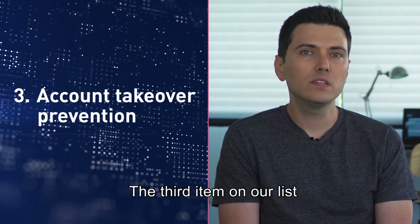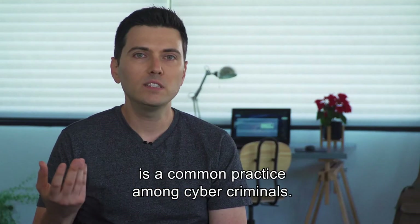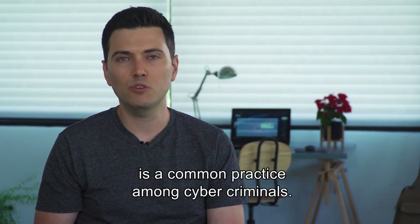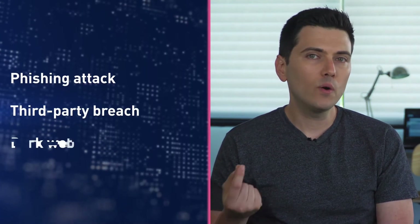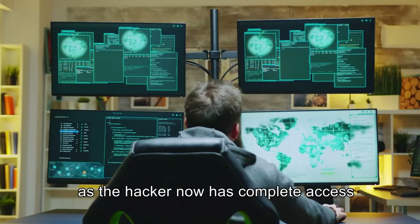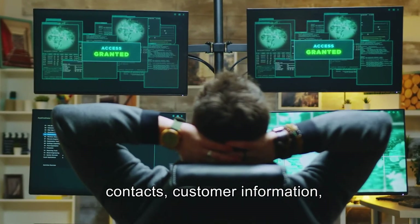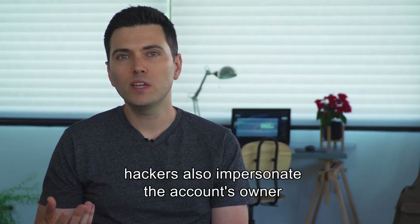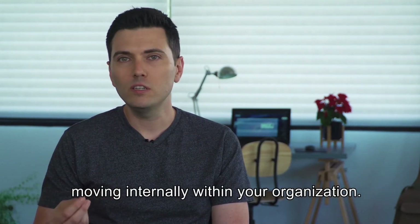The third item on our list is account takeover protection. Hijacking a user's account is a common practice among cyber criminals, typically achieved by gaining access to an account's credentials through a phishing attack, a breach to a third-party site, or even the dark web. A hijacked account presents a huge risk to an organization as the hacker now has complete access to the organization's database, contacts, customers' information, and other sensitive data. With account takeover, hackers also impersonate the account's owner and send emails on their behalf, moving internally within your organization.